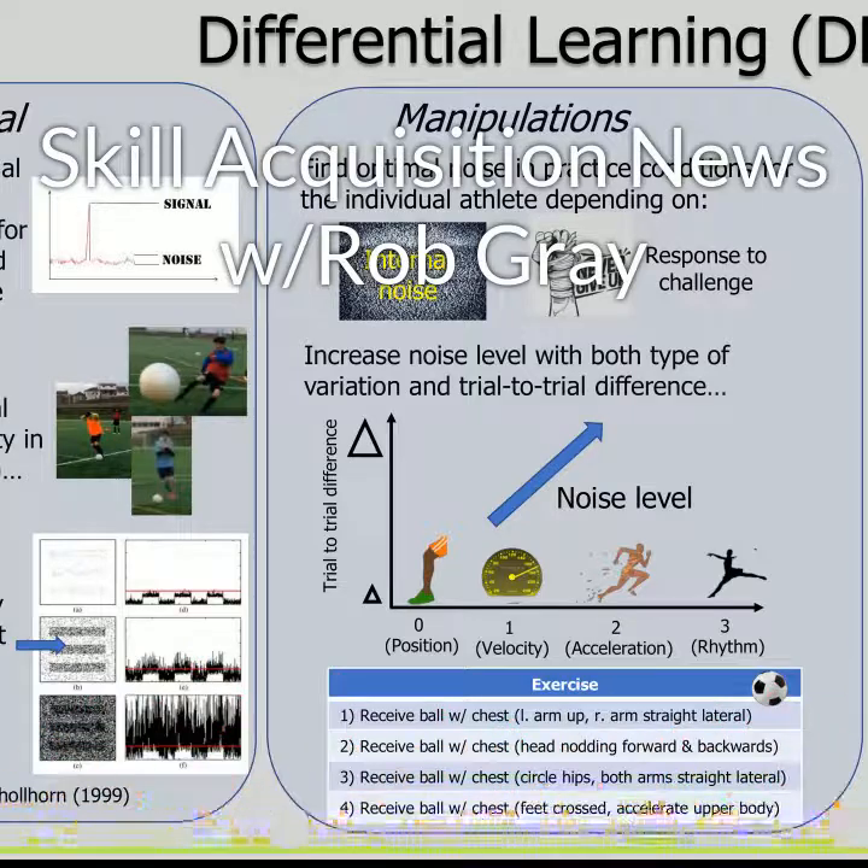The latest in skill acquisition and performance research from PerceptionAction.com. Can one session of differential learning improve visual motor performance?